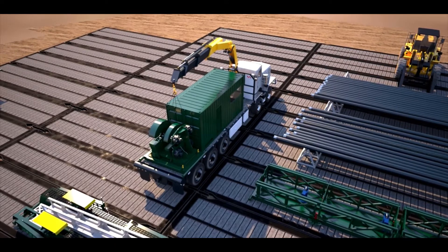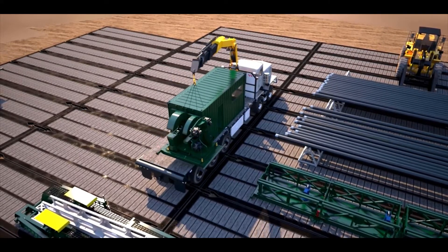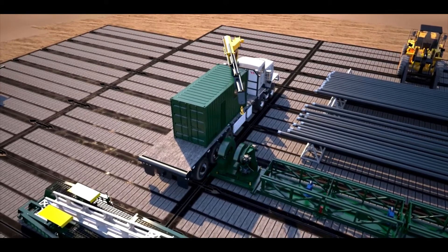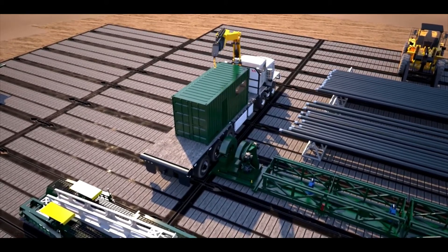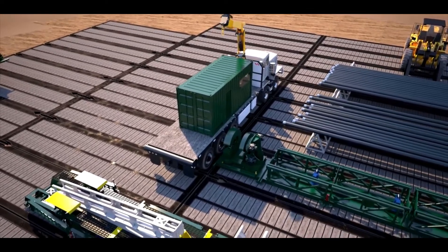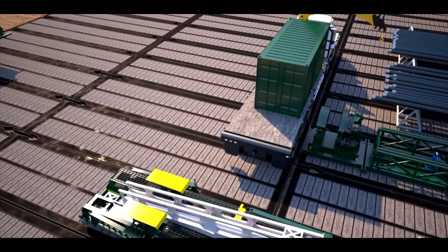The system can be run with an existing rig crew, with one operator on the rig floor remotely controlling the catwalk and one person in the bucking machine control house making up tubulars, operating the conveyors, and running the torque turn monitoring system.